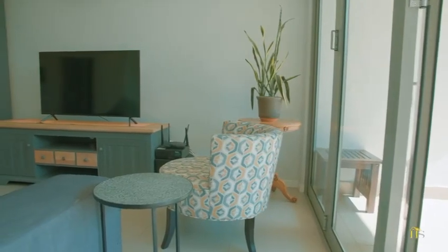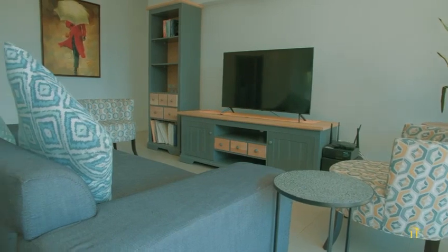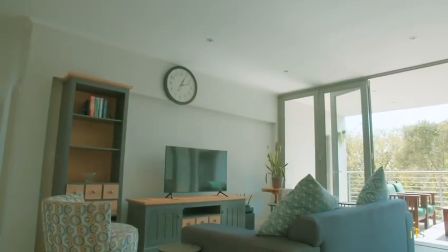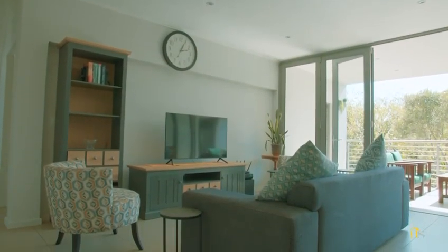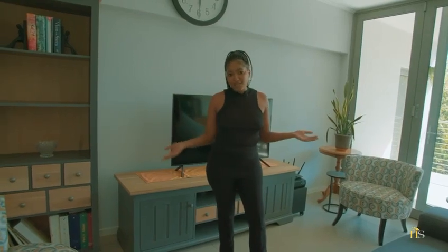Now we're coming into the living area slash TV room where you can have a bit of family time, sit down, and watch TV with your family and guests. It is quite spacious and, as I mentioned, it is open plan going into the dining area and of course outside if you'd like to sit outside.